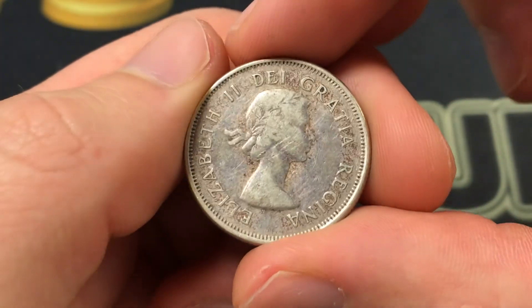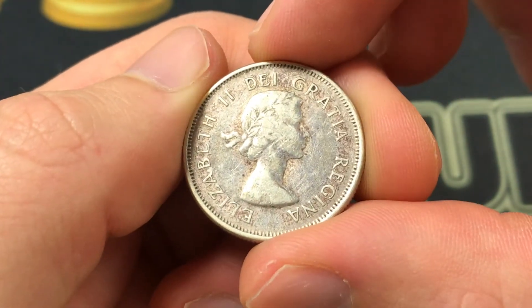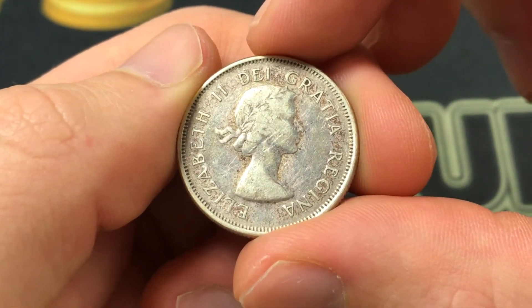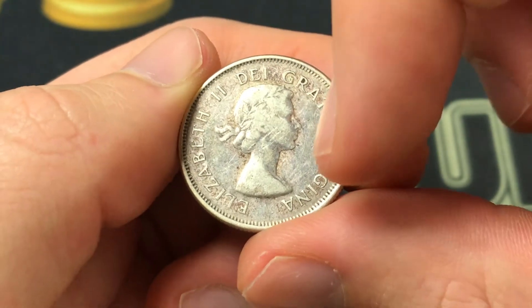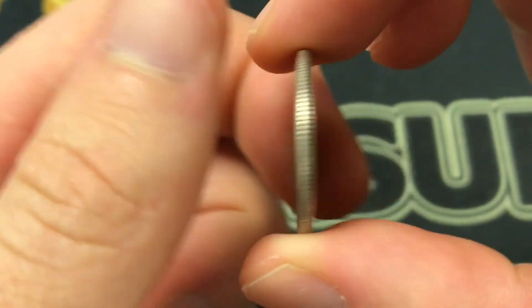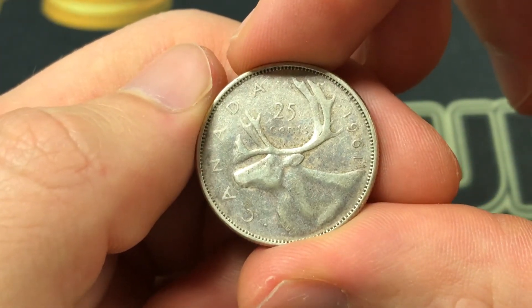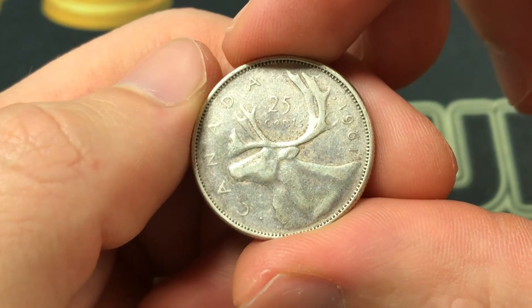Like I normally do, we'll go with the design first, which shows Elizabeth II when she was actually only 27 years old, so quite a long time ago, and that says De Gratia Regina — Queen by the Grace of God. That was designed by Mary Gillick.